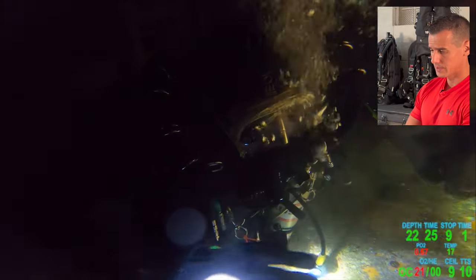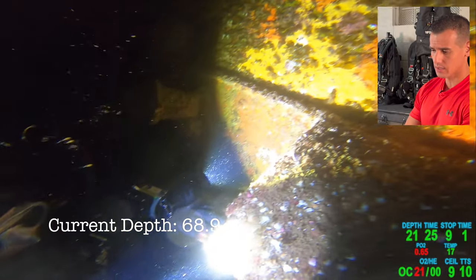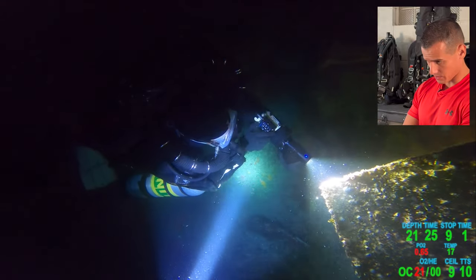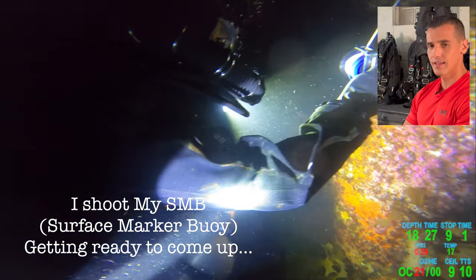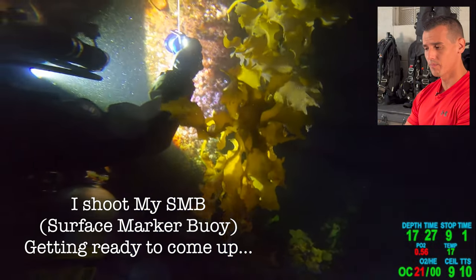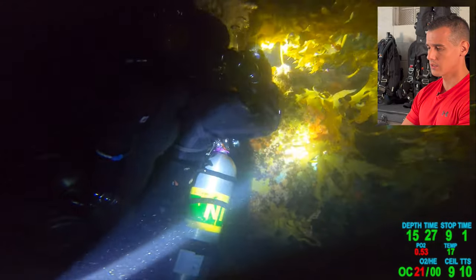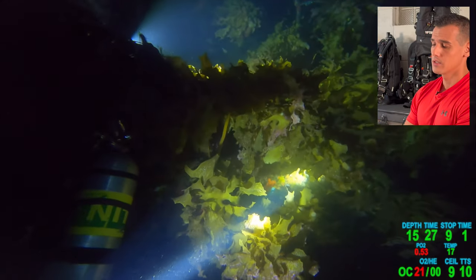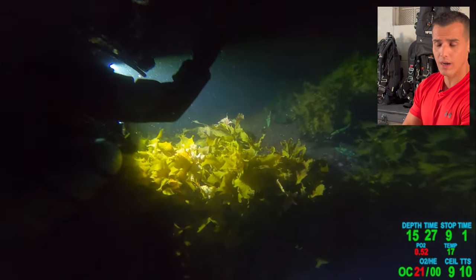His depth right now is 22 meters. Notice his deco obligation is at 9 meters for one minute. His buddy is telling him, 'Just hold on and relax — I'm here with you. You're okay.' They're looking at the computers. He's blowing his SMB. The surface marker buoy lets the boat captain know where we are in case we get caught in a current or start drifting. But also if there's an issue, it will let them know we're coming up. It also gives the diver a reference point to follow up the line.